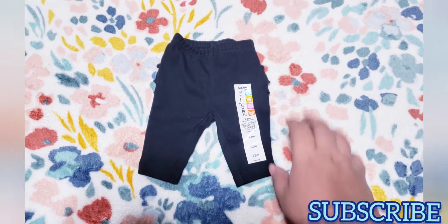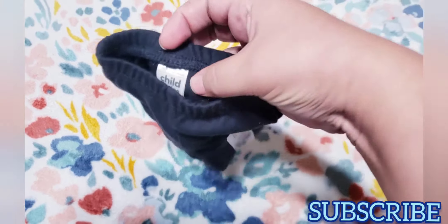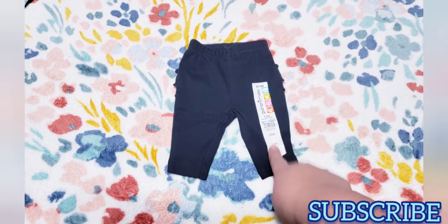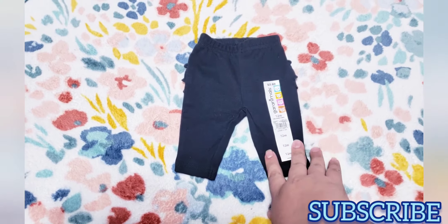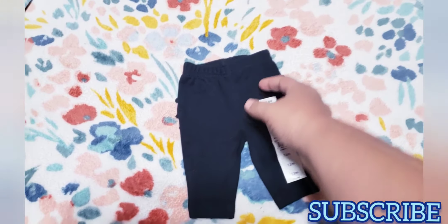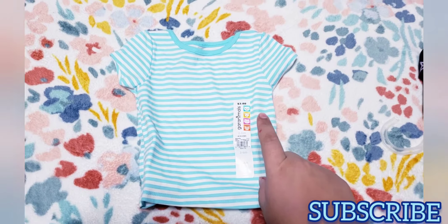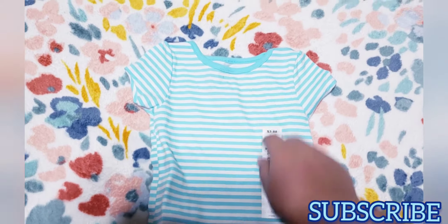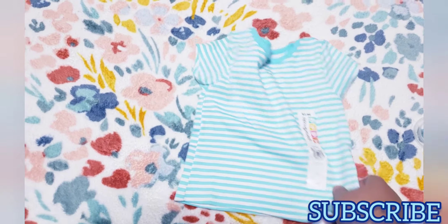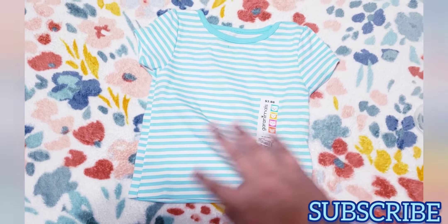I got this one thinking it was zero to three months, but when I looked at the tag it says 'preemie' — they changed the tag so that's where I got confused. But it's really cute: little pants with little ruffles on the back, and it was still only one dollar. I'll try it to see if it fits. I also got this same blue with white stripes but smaller — size three to six months. The other one was 24 months; I got this tiny one because she can use it right now.